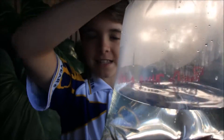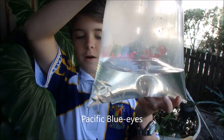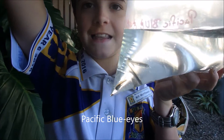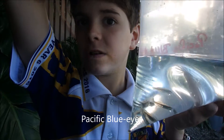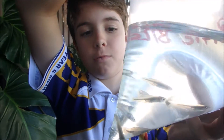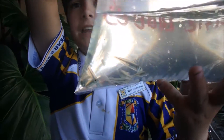So these are our second fish of the day. These are Pacific Blue Eyes, and they're a frog friendly fish, meaning that they don't eat frog spawn, tadpoles, or for that matter frogs either, because of their small mouths. Their favourite food is mosquito larva.